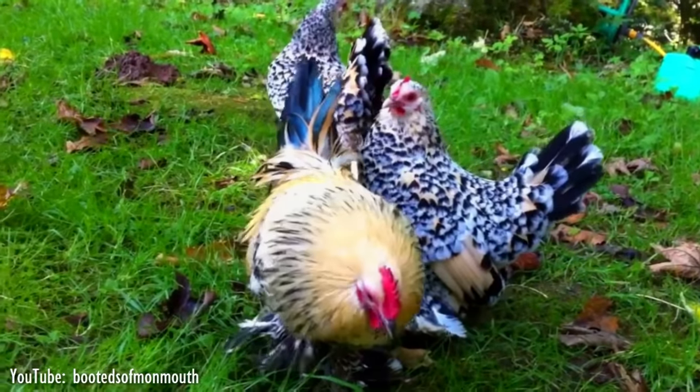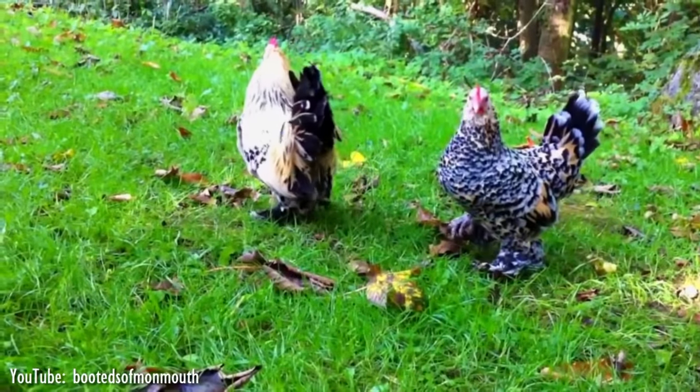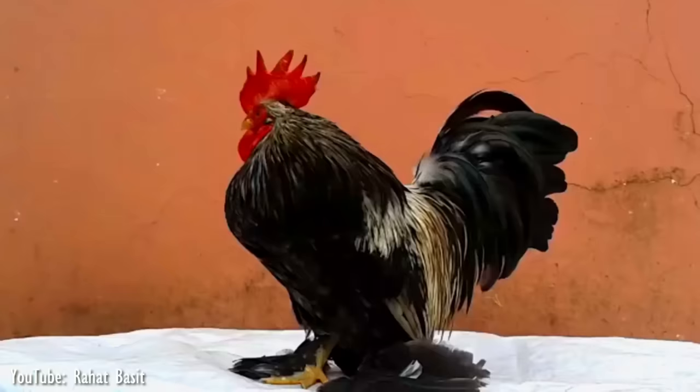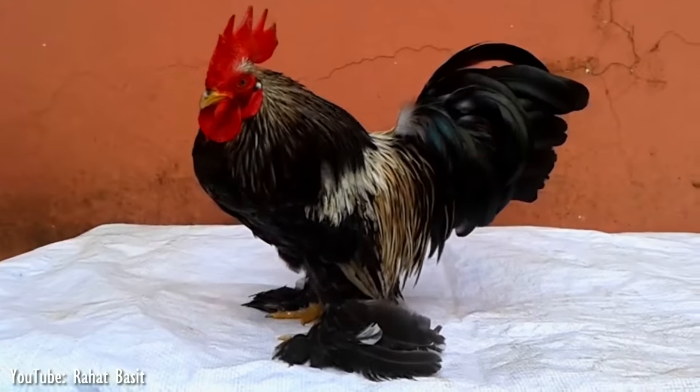Long kept as pets in addition to being shown, booted bantams are usually friendly and calm. They are good foragers and are said to do less damage to garden plants because of their heavily feathered feet. However, most breeders keep their booted bantams confined and on soft bedding in order to maintain these feathers.